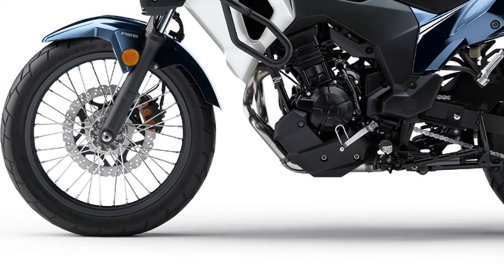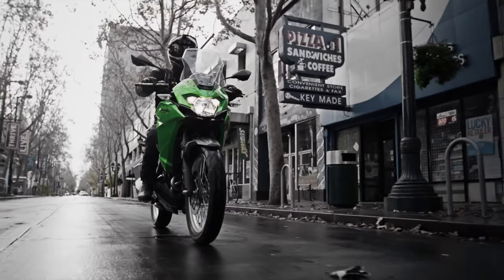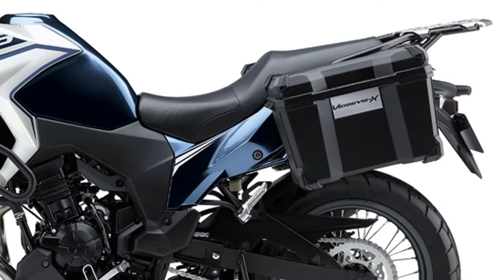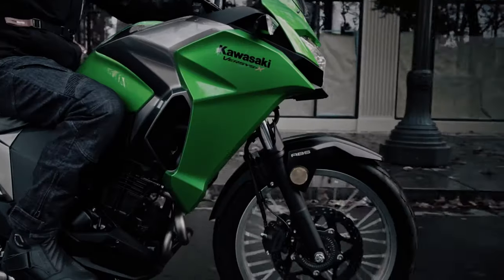The Versys X250 Tourer comes equipped with advanced electronics, including a ride-by-wire throttle system and a traction control system. These features enhance rider confidence and safety, especially in challenging weather conditions or on slippery surfaces.